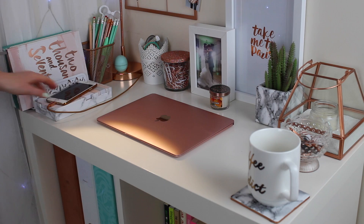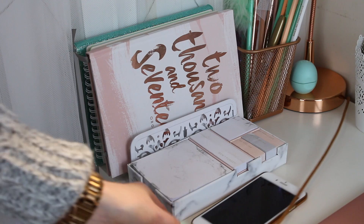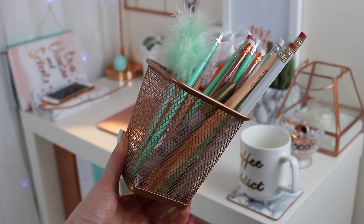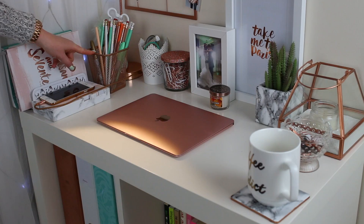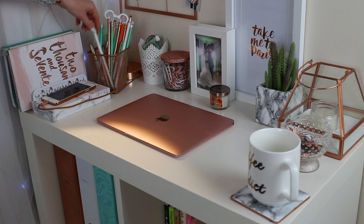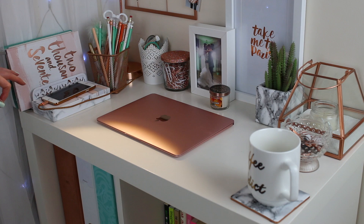Then I have this post-it note holder with post-its in — this was from HomeSense. I also like to pop my phone on it with the charger cable running from the back, so it's really handy to have my phone nearby. Then I have this copper pencil pot holder from the office section at Ikea — I spray-painted it copper, which is also in my copper DIY video. I use pencils a lot to roughly schedule things in and then rub them out as I chop and change.